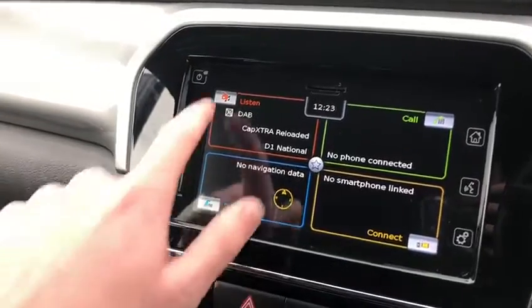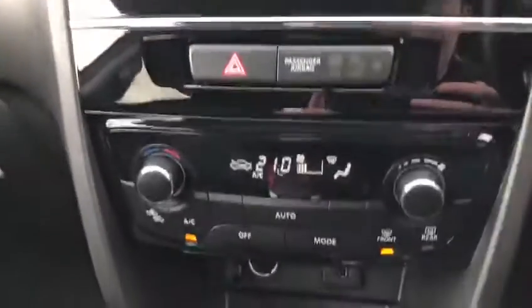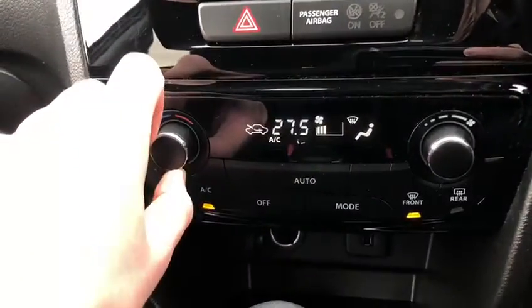Go over to the home tab, you've got the full radio functionality, as you can see just there. Moving down, amazing temperature controls. Moving down again, we've got USB and power supply.